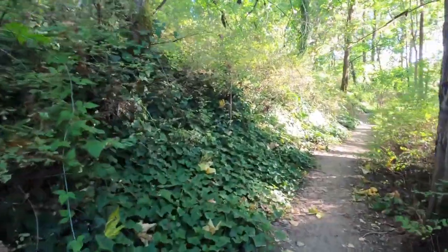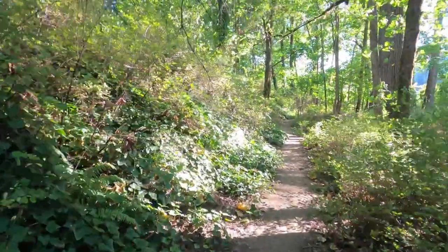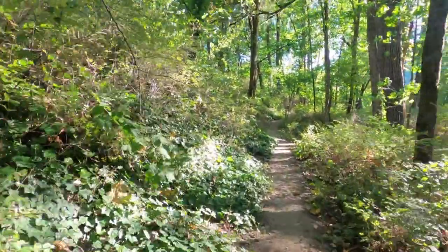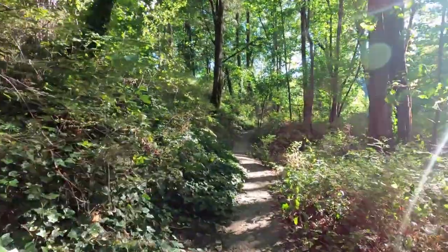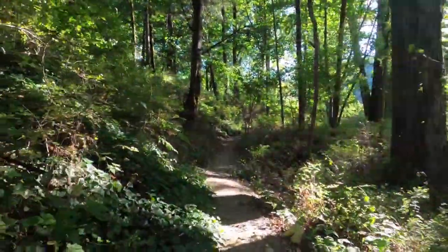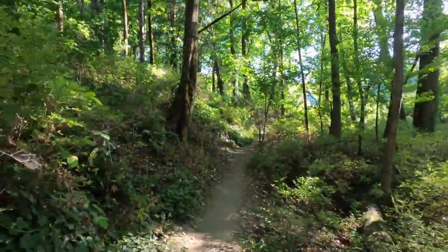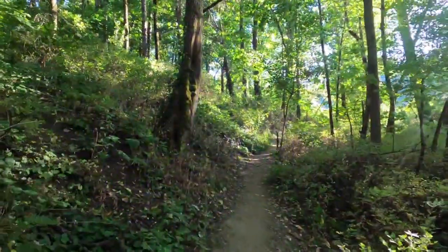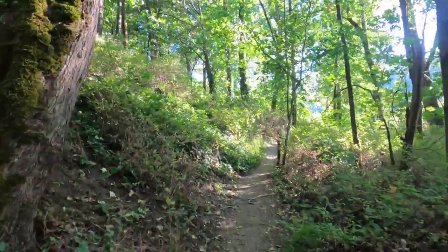This is the famous Elk Rock Island — you can swim, walk around the island, and I've seen a lot of people bringing their dogs. There's also boating, swimming, and kayaking. It's a beautiful place with a lot of activities.